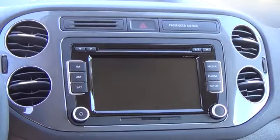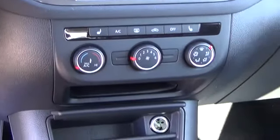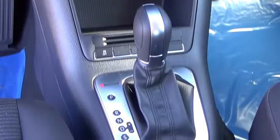Tiguan has so many ways to make your journey a happy one. For more information on this vehicle or to schedule a test drive, please call Tynan's Volkswagen at 888-603-989.